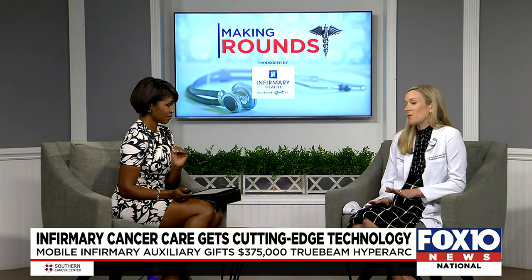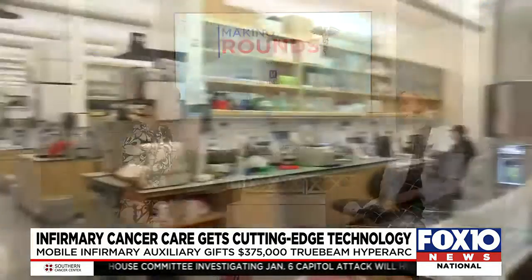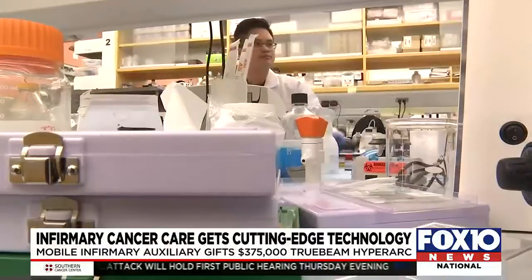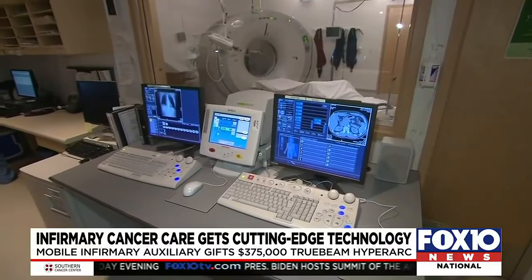This was made possible through a grant. I wanted to take this opportunity to thank the auxiliary — so grateful for this huge contribution to our cancer center. I've already witnessed firsthand just how profound these newer technologies can impact our patients and the awesome treatment outcomes they can afford.